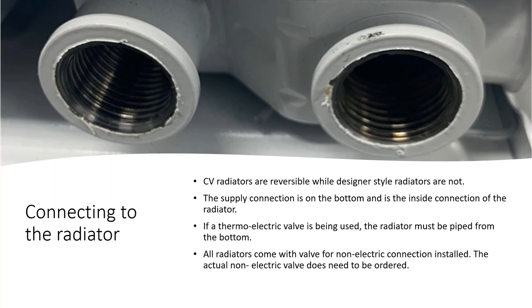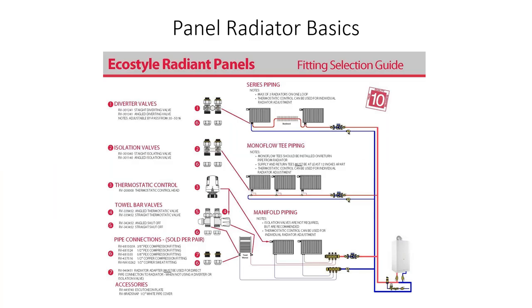The CV-style radiator is reversible — connections can be on the left or right side. Supply connections are on the bottom and are the inside connections to the radiator. If a thermostatic electric valve is used, the radiator must be piped from the bottom since the dip tube only functions with bottom connections. All radiators come with the internal valve for non-electric connection already installed at the factory — you don't need to order that separately.